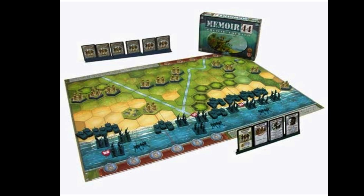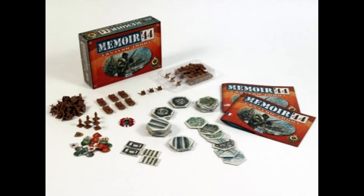Memoir 44 is a great game for two people. The game is fairly easy to learn and games are between 30 minutes and an hour. Unlike most Euro games, Memoir 44 offers a bit of direct interaction.